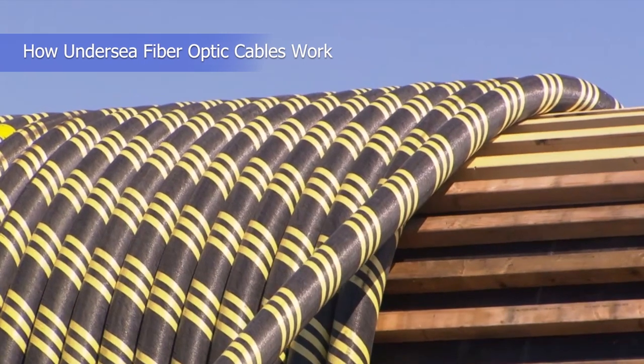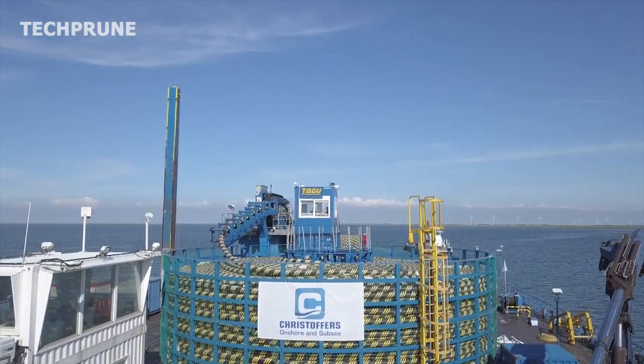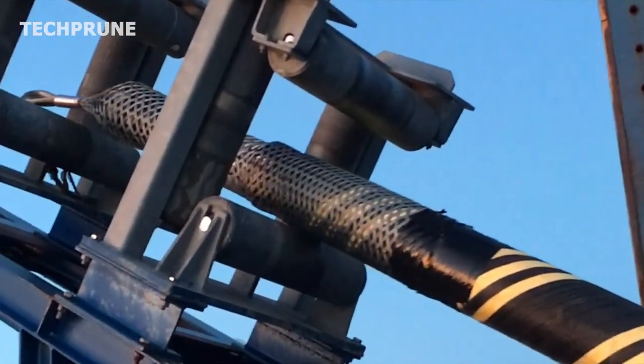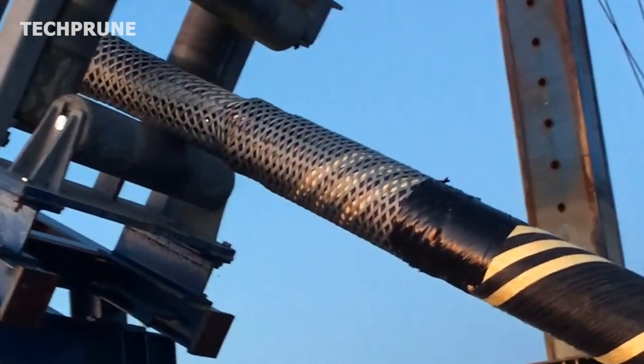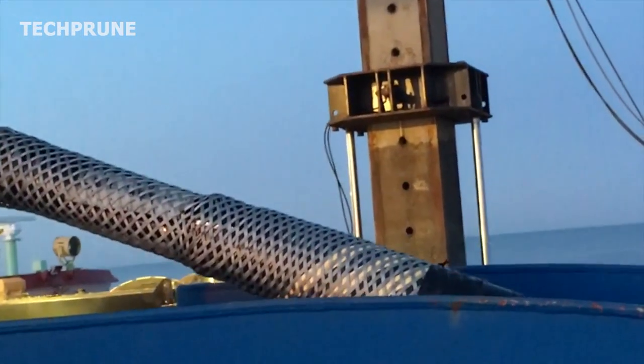Undersea fiber optic cables are made up of thin strands of glass or plastic, each no thicker than a human hair. These strands are surrounded by protective materials, including a steel cable, insulation, and a waterproof coating, to protect against the harsh conditions of the ocean floor.